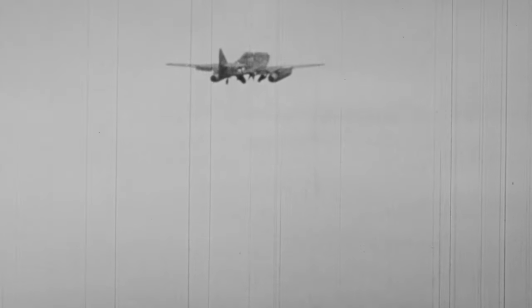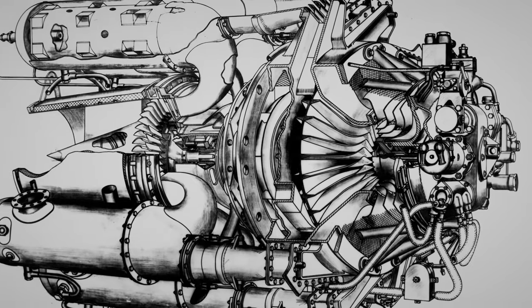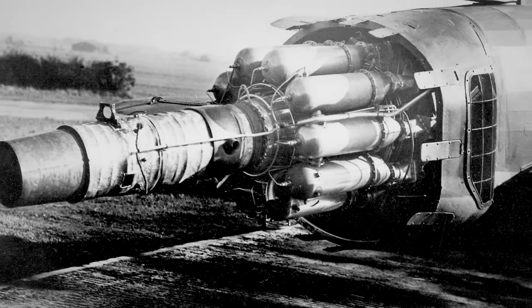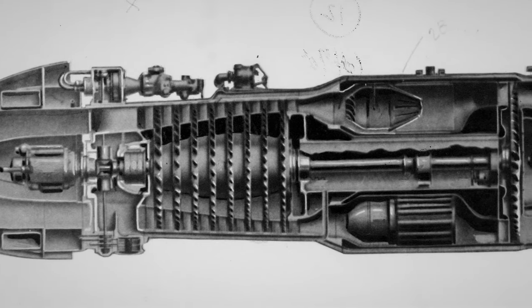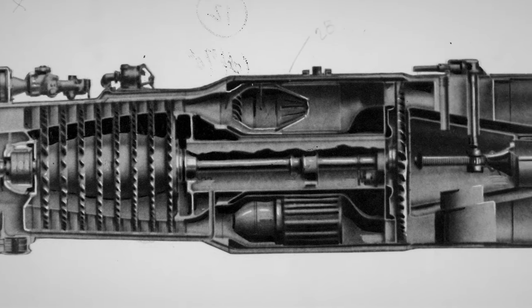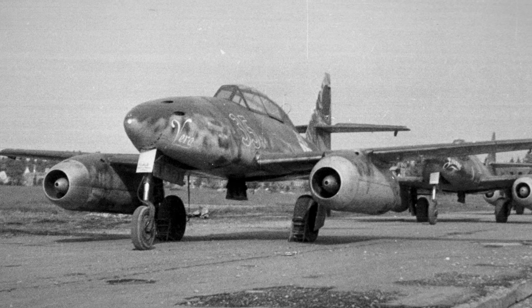The Whittle engine is a centrifugal flow engine, in which the direction of airflow is controlled to go forward, reverse, up, and down — which isn't very efficient. It's also a very bulky configuration. The Jumo engine is an axial flow configuration, in which air travels straight through the engine. That makes it more compact with a lower profile, and that's how the future of jet engines would be expressed.